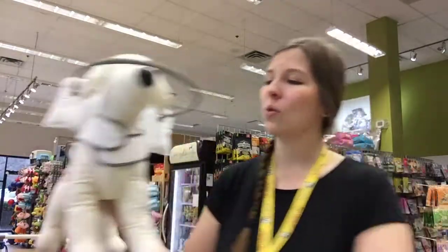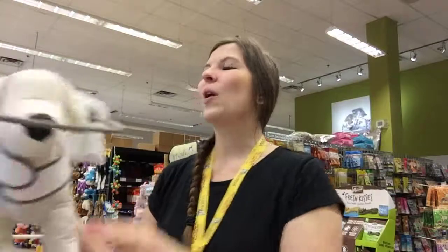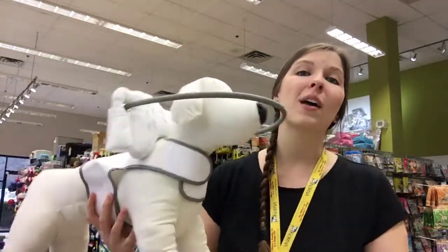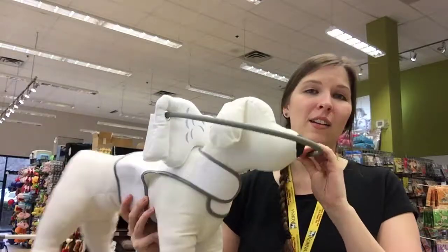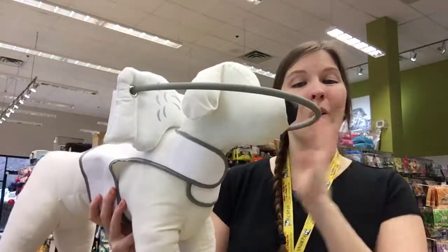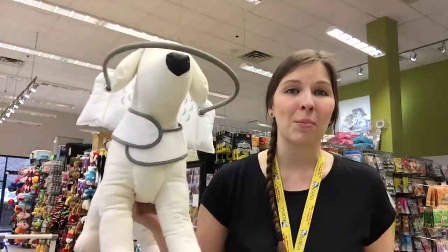You might have seen the demo dog in store or the packages — they look like this. What this device is for, it actually helps blind dogs: dogs born blind, older dogs that are kind of becoming blind, that kind of thing. You just put it on and it helps them not bump into things. It's kind of a warning system for them to help them get around.